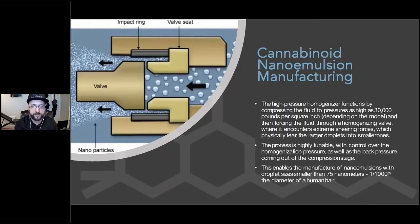The high-pressure homogenizer functions by compressing the fluid to extreme pressures as high as 30,000 pounds per square inch, and then forcing that fluid through a special homogenizing valve engineered to create a massive shearing force that rips the droplets into smaller pieces. High-pressure homogenizers can create nanoemulsions with droplets smaller than 75 millionths of a millimeter. Nanoemulsions quickly reach their minimum particle size with narrow distributions — that is to say, a small range of sizes of the oil droplets — which is important for emulsion stability. After high-pressure homogenization, the nanoemulsion is ready to be incorporated into other products such as beverages, edibles, or topicals.